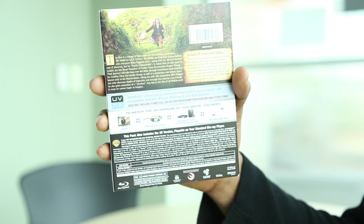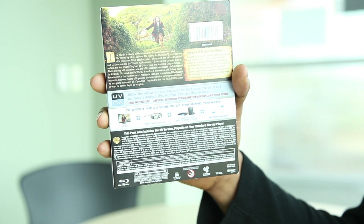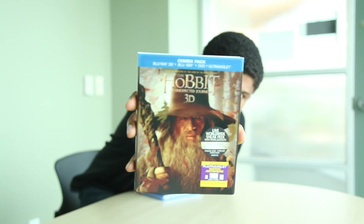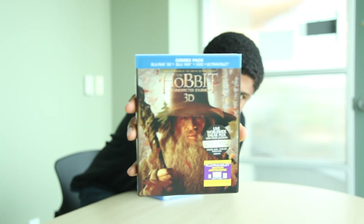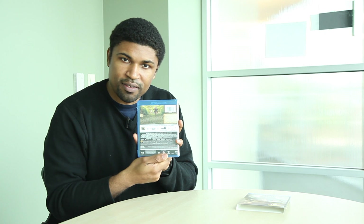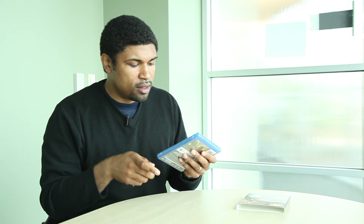Let's get the sleeve off and take a closer look at the case and what's inside. I did forget to mention — this case is lenticular. On the front of the case, more Gandalf again, same imagery as the sleeve, and on the back as well.